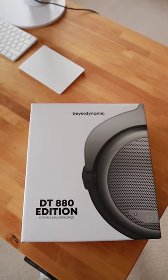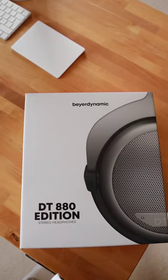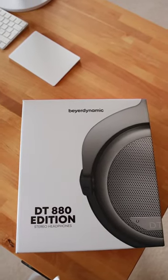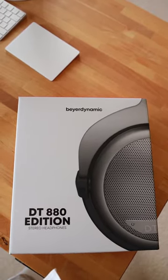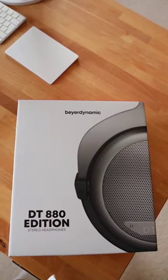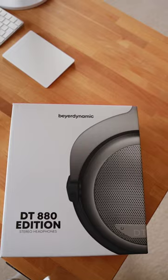Finding the best wired headphones — I'm testing for you the Beyerdynamic DT 880 Special Edition premium studio headphones. What can you consider, and why do I think these might be interesting for you if you want to learn more about these premium headphones?